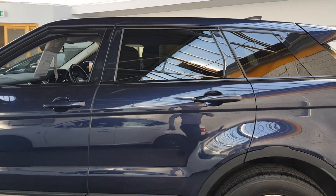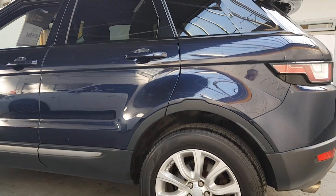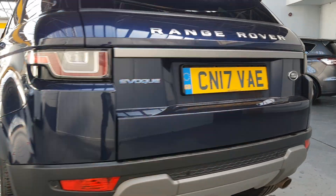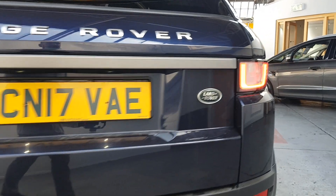It has got tinted windows as you can see there in the back, lovely 18-inch alloy wheels, parking sensors as well. It's a UK car obviously — most of these are.